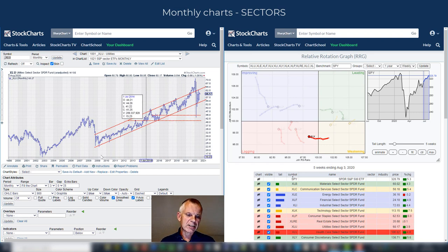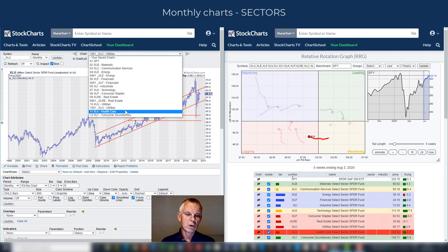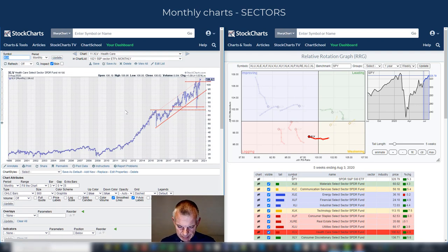Healthcare is the sector that actually broke to new highs, and I was very pleased to see that. If you remember last week on Sector Spotlight, we looked at seasonality for sectors, and seasonality was pointing to healthcare as the winner for the month of August. So we're starting off on a good footing — seasonality is good, and breaking to a new all-time high is good. The only thing holding back is the tail inside the lagging quadrant, which is a shorter-term issue. Let's see if this breakout can fuel the tail back higher.